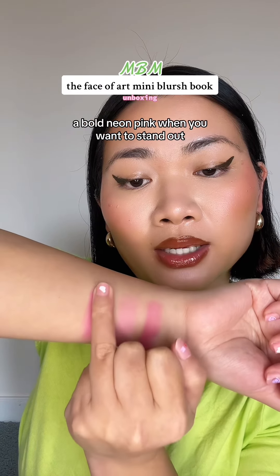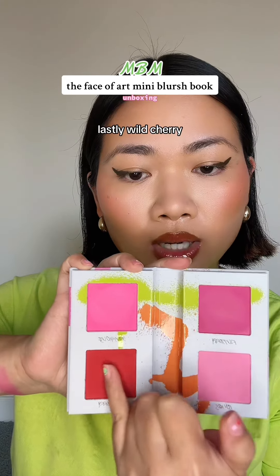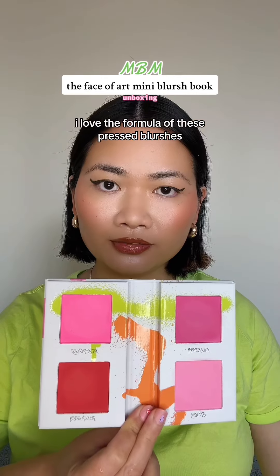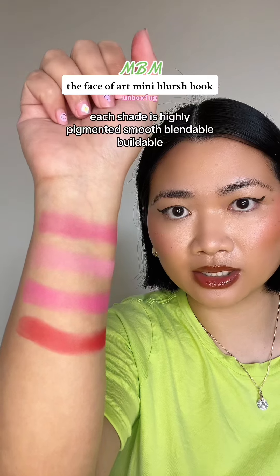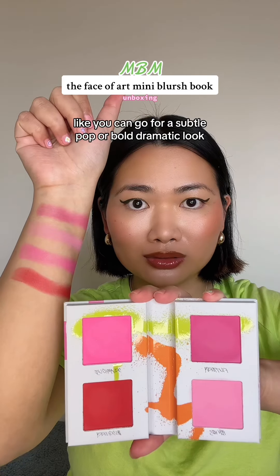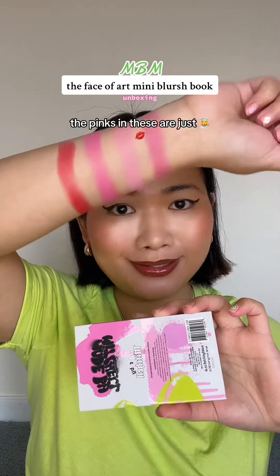Next is Dream House — a bold neon pink for when you want to stand out. Lastly, Wild Cherry: such a rich cherry red, so intense, so dramatic, so artistic. I love the formula of these pressed blushes. Each shade is highly pigmented, smooth, blendable, and buildable — you can go for a subtle pop or a bold dramatic look.